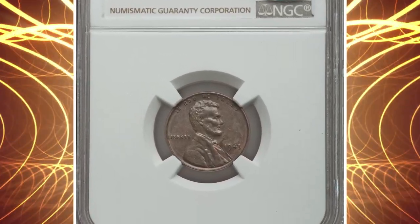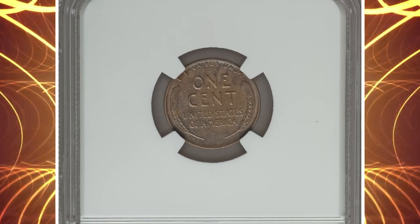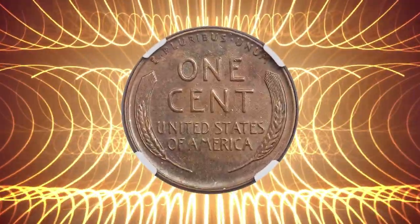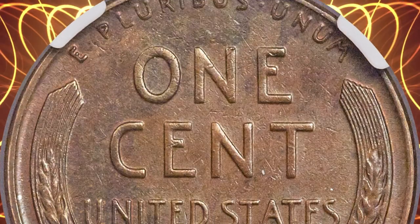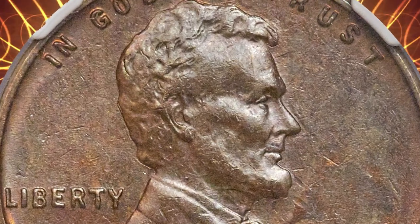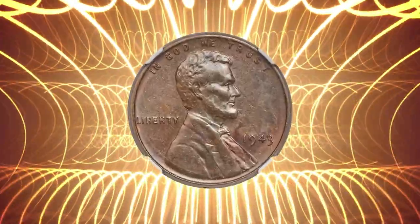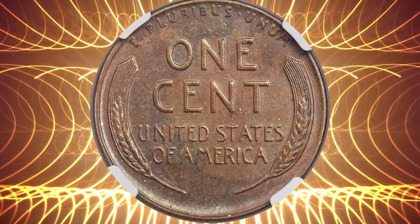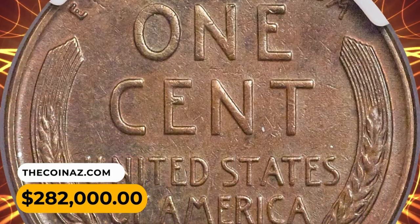Number 1 — the most valuable coin of this episode: a 1943 Lincoln cent struck on a bronze planchet, graded MS-62 by NGC. The 1943 bronze penny is highly valuable due to its rarity and historical significance. In 1943, the United States Mint was supposed to produce pennies made of zinc-coated steel to conserve copper for use in WWII; however, a small number of pennies were mistakenly struck in bronze, the metal used in previous years' coins. It is estimated that only a few dozen of these bronze pennies exist today, making them highly sought after by collectors. The combination of their rarity, historical context, and the allure of owning a unique coin contributes to their high worth. This one was sold for $282,000 in 2017.